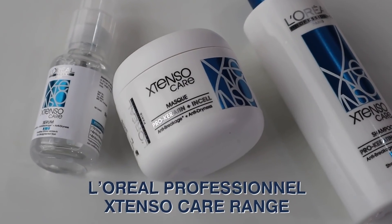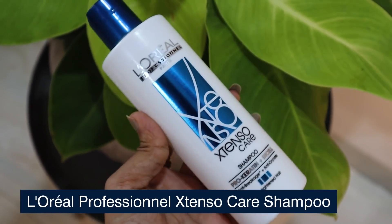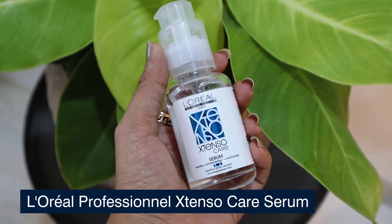Let me introduce you guys to the star of the show today — it's the L'Oreal Professional Xtenso Care range. It consists of an Xtenso Care shampoo which cleanses, a mask which nourishes, and a serum which perfects your hair and makes it manageable.